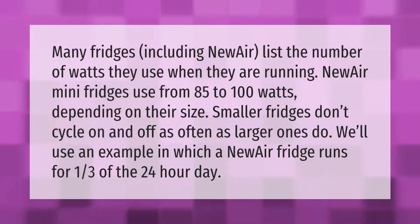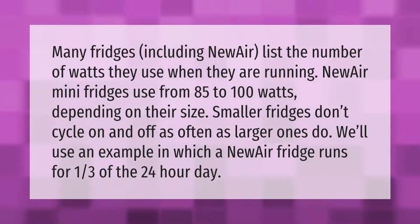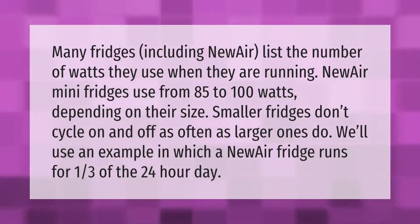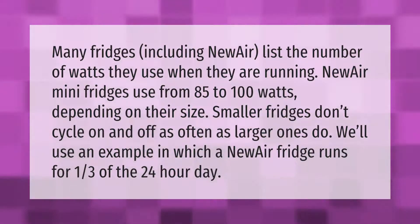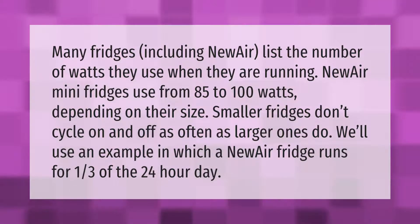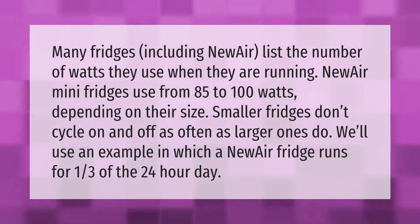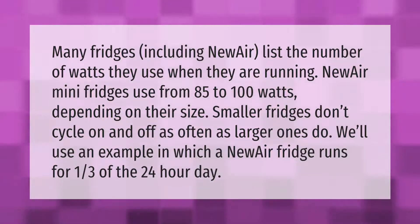Many fridges, including NewAir, list the number of watts they use when they are running. NewAir mini fridges use from 85 to 100 watts depending on their size. Smaller fridges don't cycle on and off as often as larger ones do.